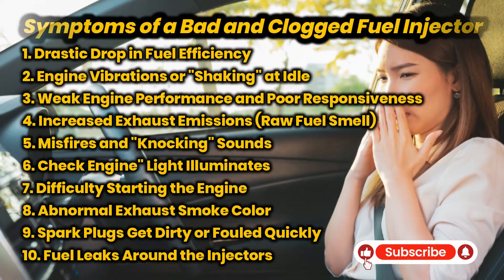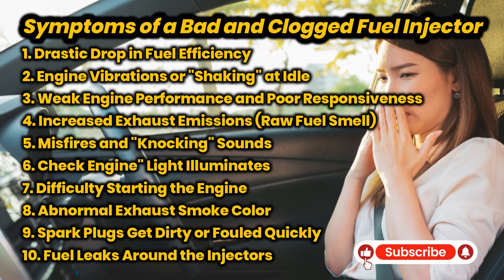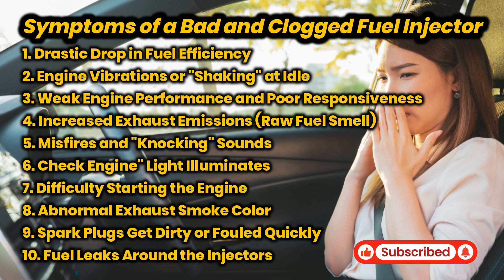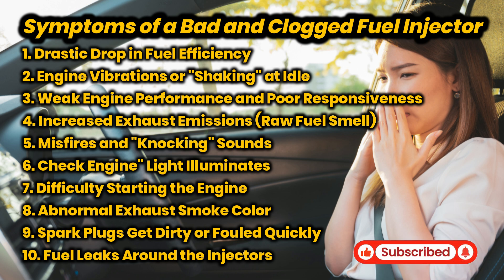We hope this explanation of the 10 symptoms of problematic fuel injectors has expanded your knowledge and helps you keep your car in top condition. We always strive to provide accurate and easy-to-understand information. Don't hesitate to leave your questions or suggestions in the comments section below. If you like this kind of content, hit that like button and subscribe so you don't miss our latest videos.